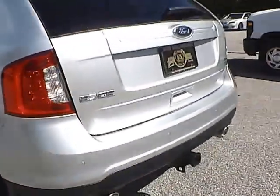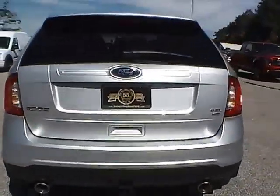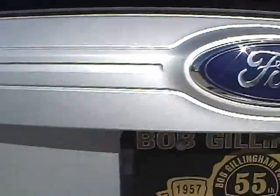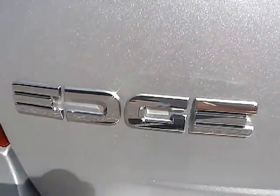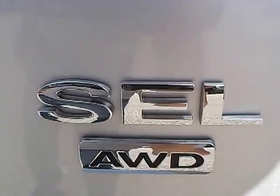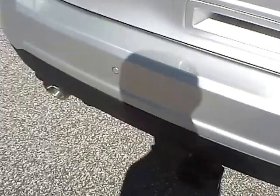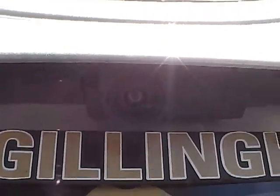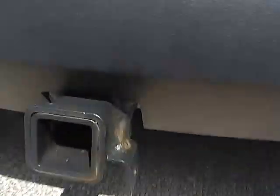As for the back of the vehicle, we have the Ford badge in the middle, Edge lettering on this side, and SEL lettering with the all wheel drive badge on this side. We also have rear parking sensors — a very nice safety feature — as well as a backup camera and camper towing capabilities.